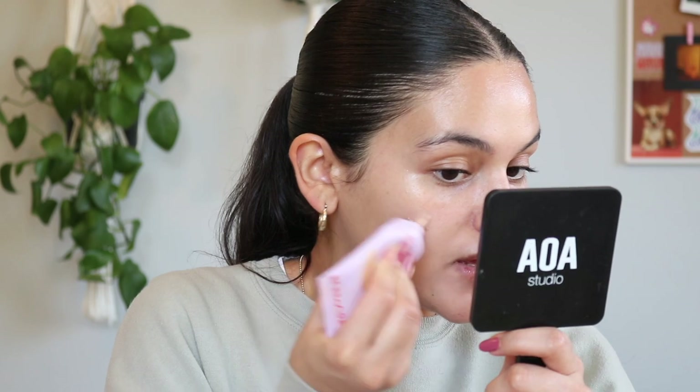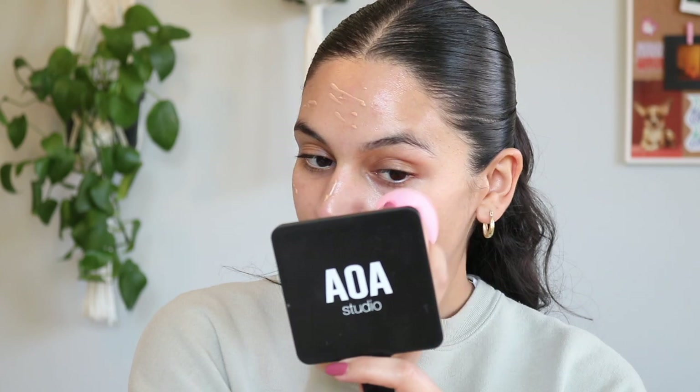This is the Tower 28 Sunny Days Tinted Sunscreen SPF 30. I'm going to go in with a light amount of this — I really don't want to wear too much makeup. At this point I'm just going to be hanging out at the house now.